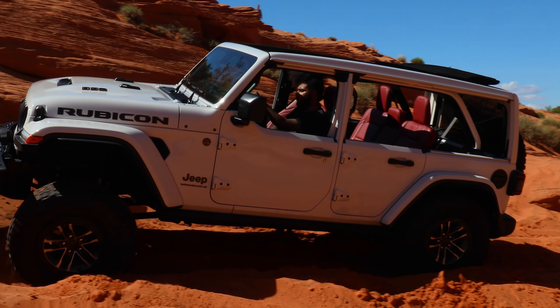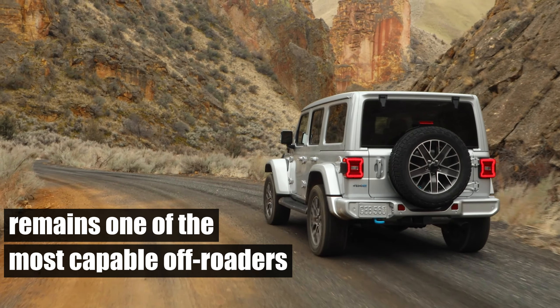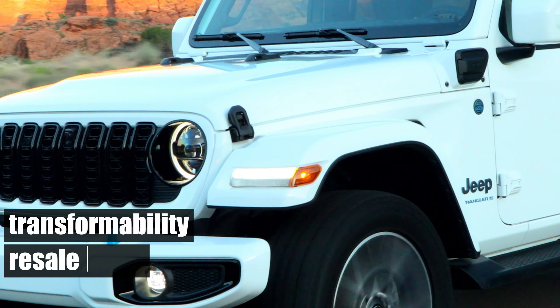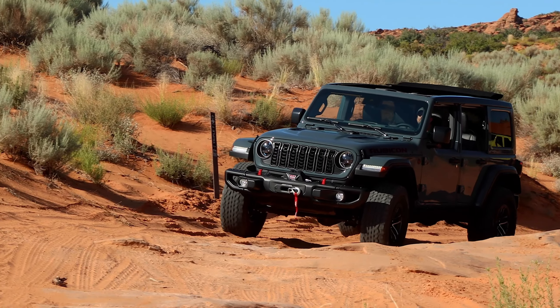Despite these drawbacks, the 2024 Jeep Wrangler remains one of the most capable off-roaders on the market today. Its off-road prowess, transformability, and exceptional resale value make it a hard-to-beat proposition if you're in the market for such a vehicle.